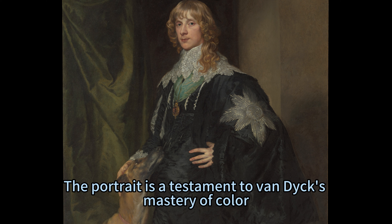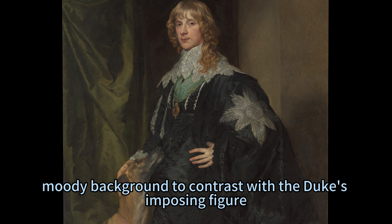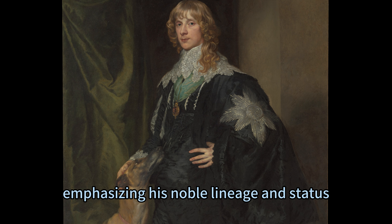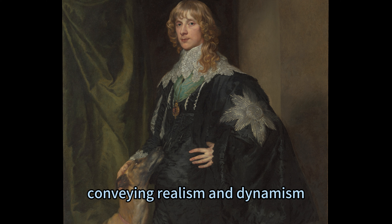The portrait is a testament to Van Dyck's mastery of colour, light, and texture. He uses a dark, moody background to contrast with the Duke's imposing figure. He illuminates the subject with a divine light glow, emphasising his noble lineage and status. He renders the details of the Duke's clothing and the Greyhound's fur with lively and expressive brushstrokes, conveying realism and dynamism.